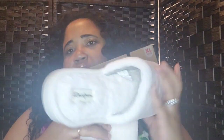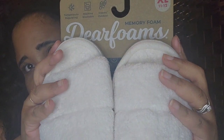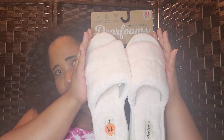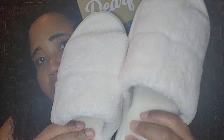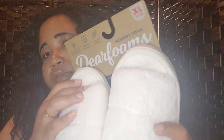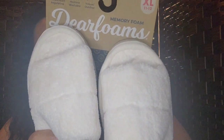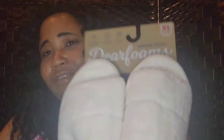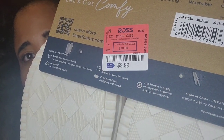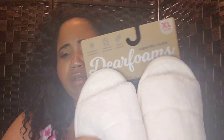Next I got some house shoes — I got big feet so I needed these. These are the dear foam memory foam cushion house shoes. They'll be nice for summer and fall, just to air out your little toes. I only paid $9.99 for these, so not bad at all.